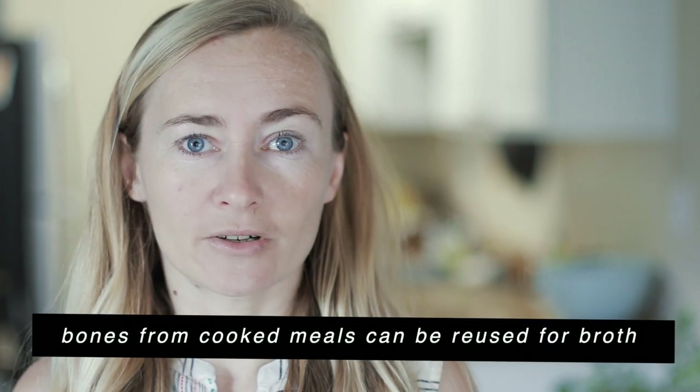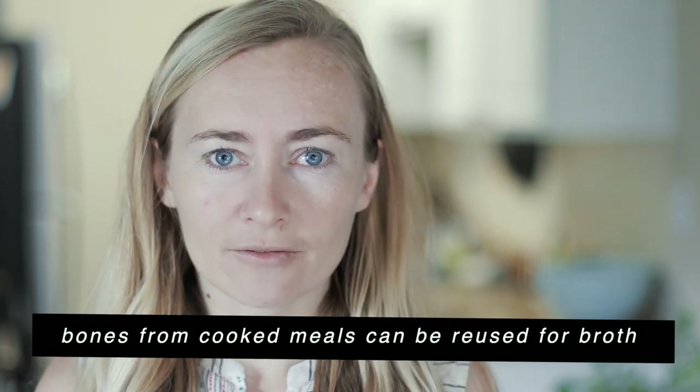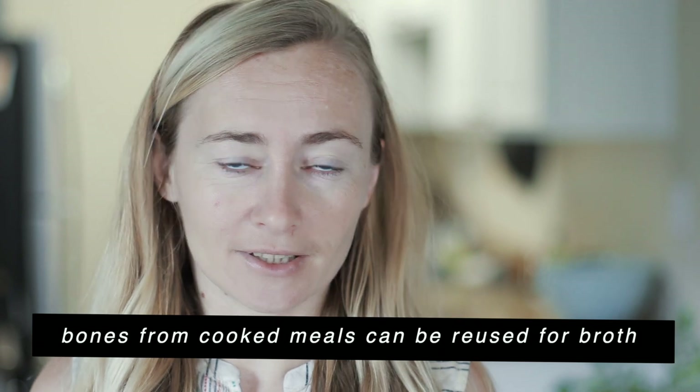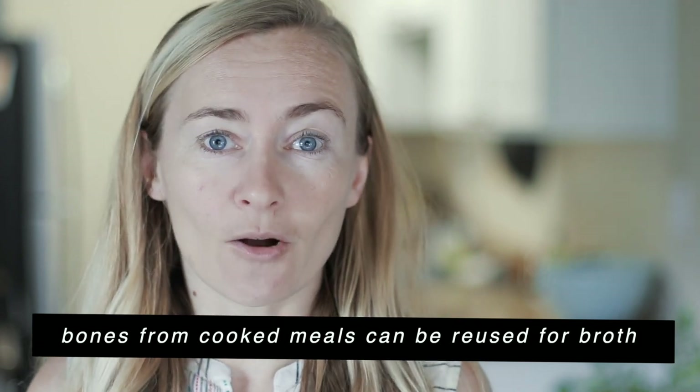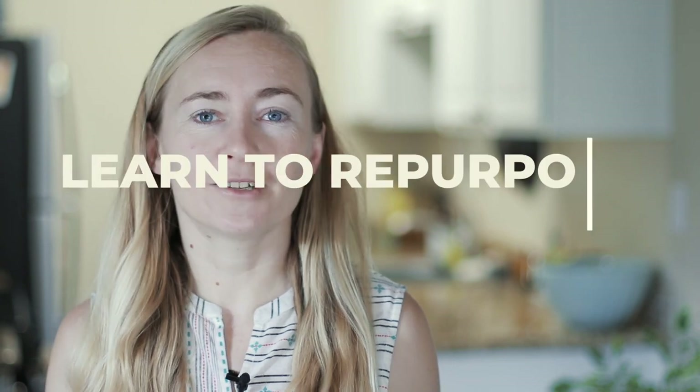Speaking of homemade broth, you can also use any meat leftovers — not just vegetable scraps. Let's say you did a barbecue and have leftover ribs, or you had turkey for a holiday. Just freeze all those things and put them in the broth — that's how you get a homemade bone broth, which is very healthy. I understand lots of people are switching to a non-meat diet, but bone broth is such an immune-boosting food it's hard to resist.